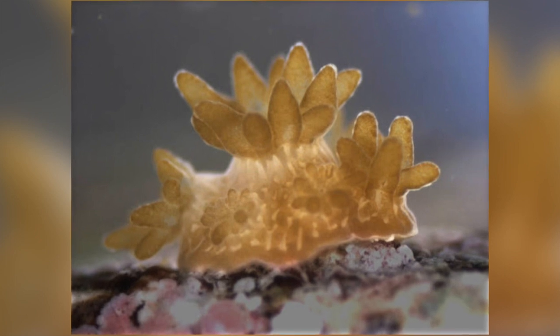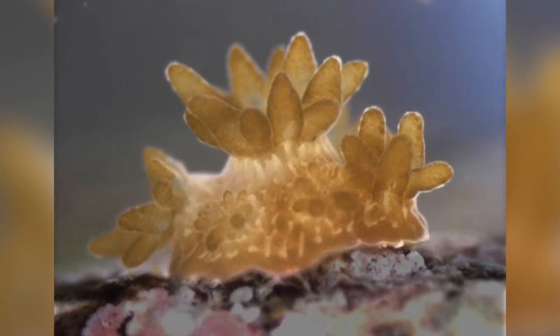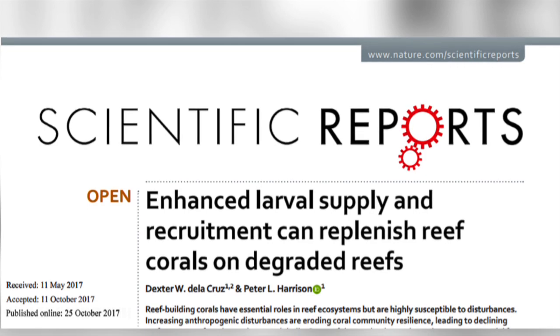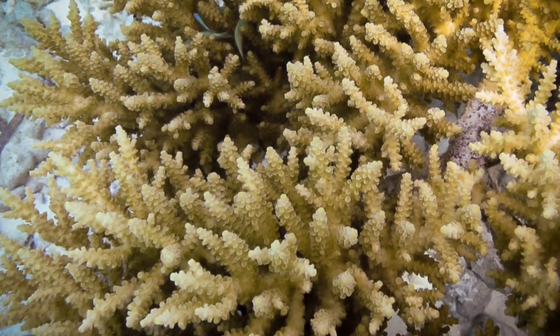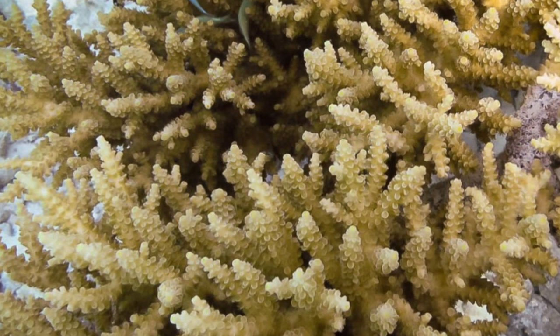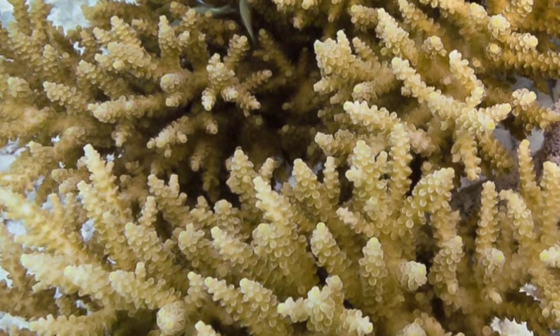If this process can be helped, then the reefs would stand a better chance of surviving a warming climate. The first study of this kind took place in 2013, on degraded reef areas in the north-western Philippines. The coral Acropora tenuis was collected from a different reef just before spawning occurred and kept in a tank. Once spawning took place, the sperm and eggs were collected and the larvae were cultured.